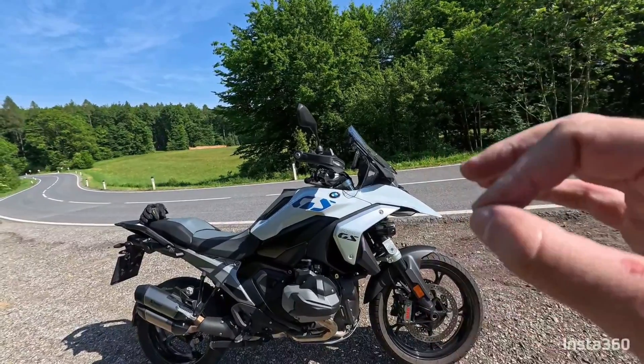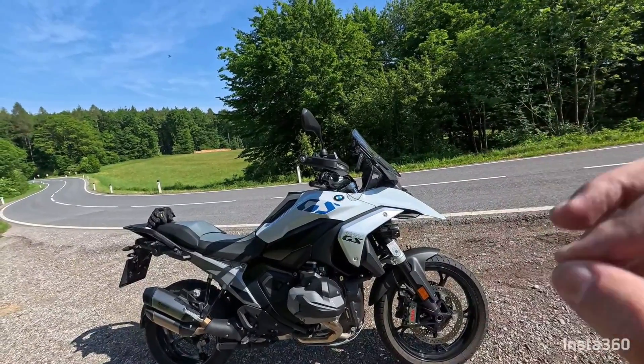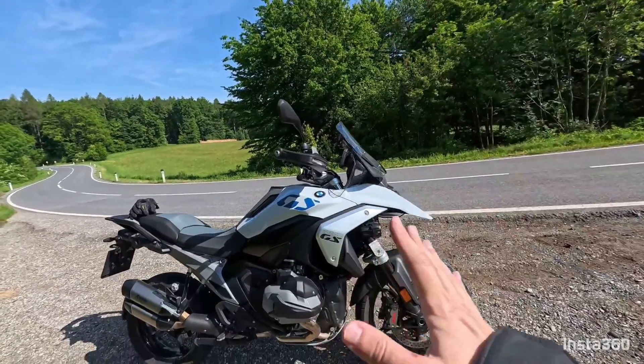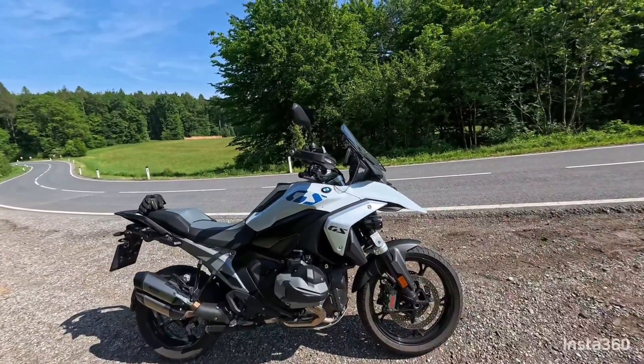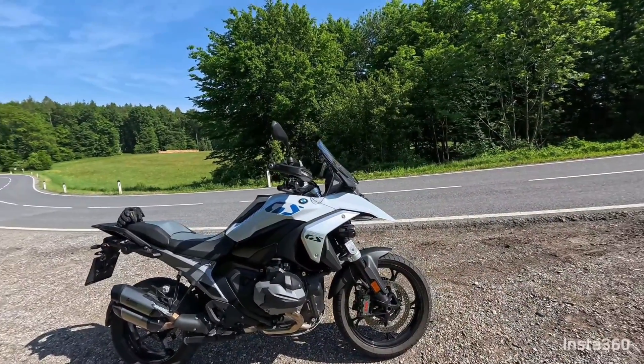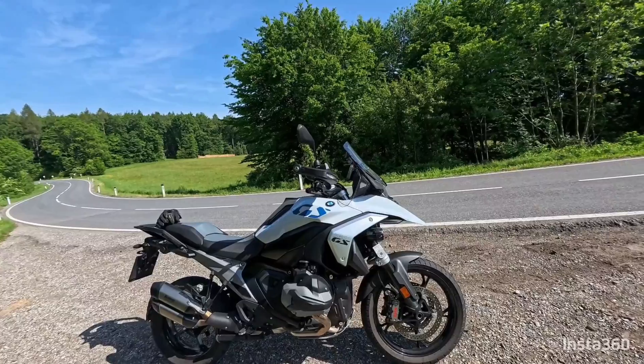Keep that in mind when you want to order something like this. Better to wait for a test bike at your dealer and ride it before you order it.